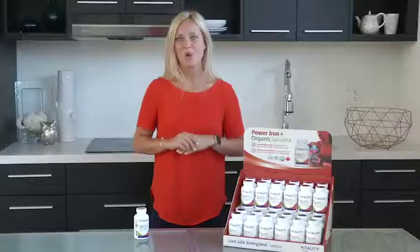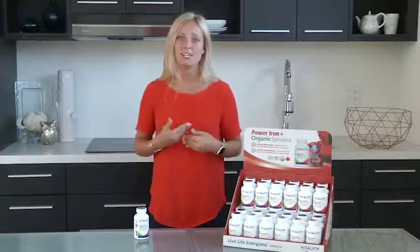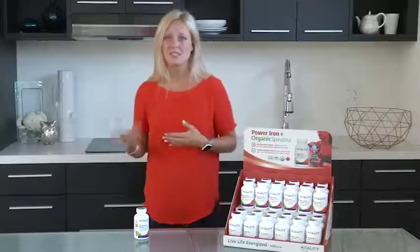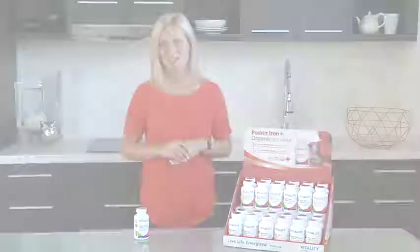Vitality's award-winning Power Iron Plus Organic Spirulina is an advanced iron supplement to provide high levels of iron and boost your energy and blood stores fast. We're very excited about the results of Power Iron Plus Organic Spirulina for our customers and how it has improved their lives. There are so many iron supplements available, but many are low dose or can cause digestive issues, which is why Power Iron Plus Organic Spirulina is designed for performance.